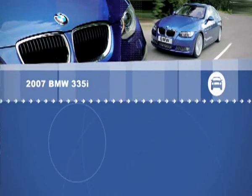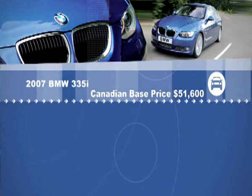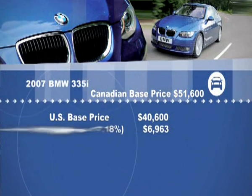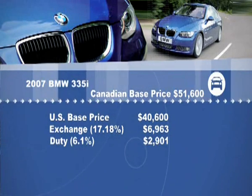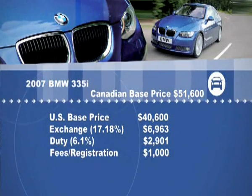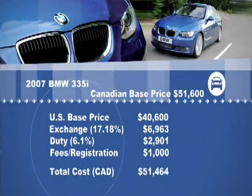Second, the very popular BMW 335 with a Canadian base price of $51,600. The U.S. base price is $40,600. Add the exchange rate of $6,963, and because it's not manufactured in North America, add a duty of 6.1%, plus an estimated $1,000 in fees and registration, for a total of $51,464. Hardly worth the effort to save $136.